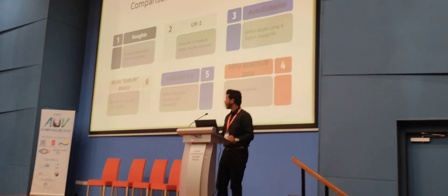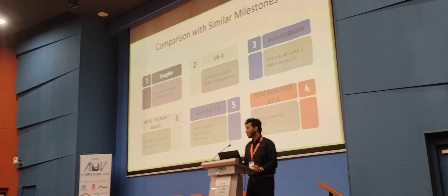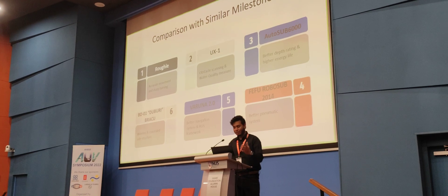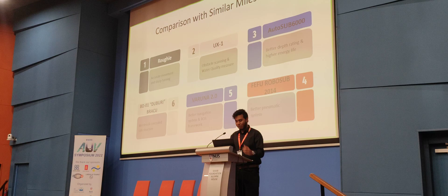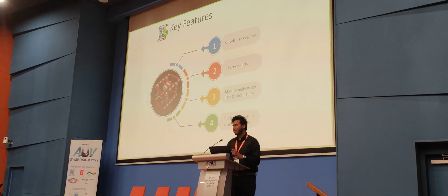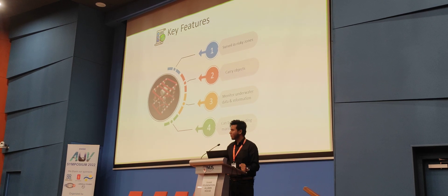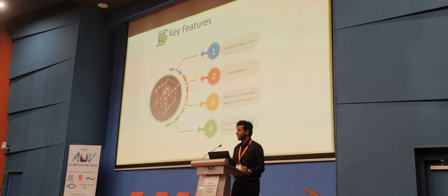There is some comparison with existing robots. Brody is one of the famous robots in the underwater sector. The US-built Opposite 6000 goes under 6,000 meters of water. A robot from our country, Bangladesh, is Bradbury. Also, Karimut 2.0 and Fethurobis of 2014 were winners of the SEUVC. We have features comparable to these robots: exploring risky zones, carrying objects, monitoring underwater data, and taking measurements.